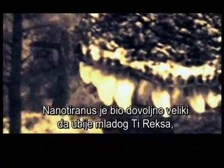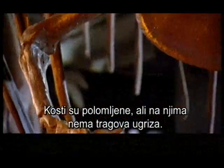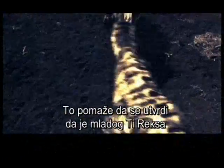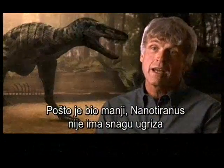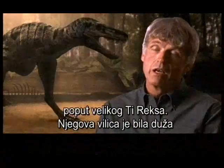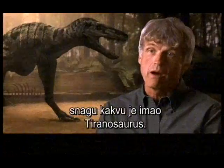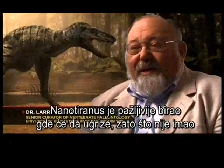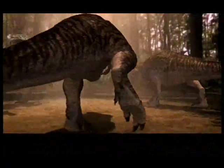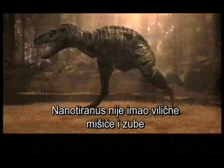Nano-Tyrannus was large enough to take on a juvenile T-Rex and certainly able to outrun its parents. Bones had been broken, but no bite marks were found on them, which can help determine that it was Nano-Tyrannus that killed the juvenile Rex. As a smaller animal, Nano-Tyrannus would not have the same bite force as a big Tyrannosaur. Its jaws were relatively longer and more elongated, and it had more teeth, suggesting it never developed the same bone-crushing power as Tyrannosaurus, pound for pound. Nano-Tyrannus did not have the jaw muscles or tooth design for penetrating bone, which explains why no bite marks were found.